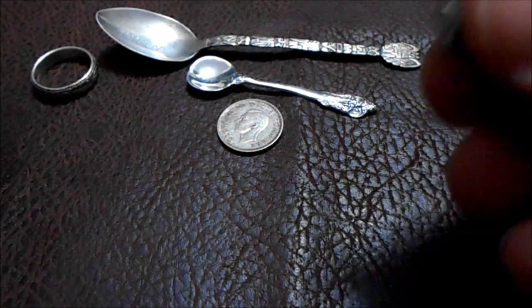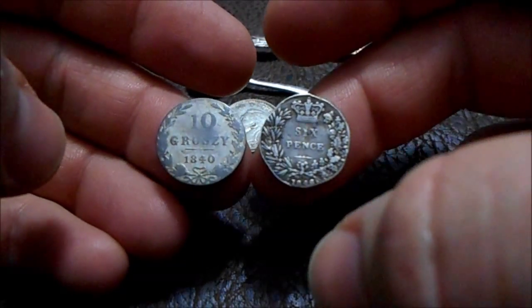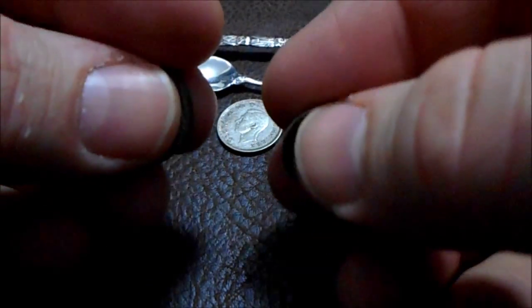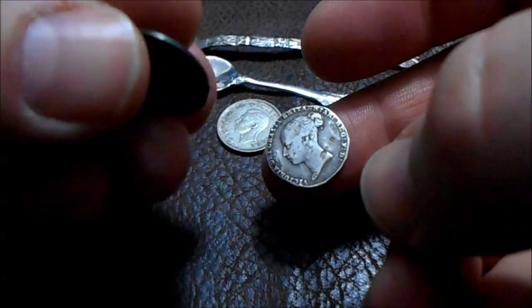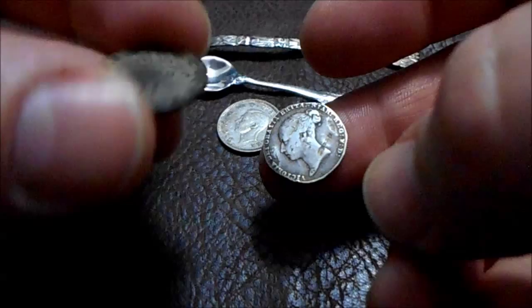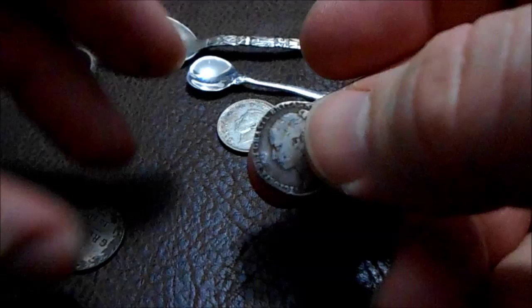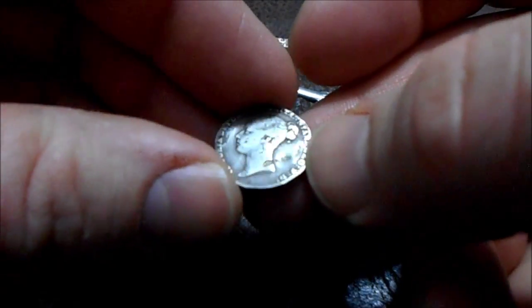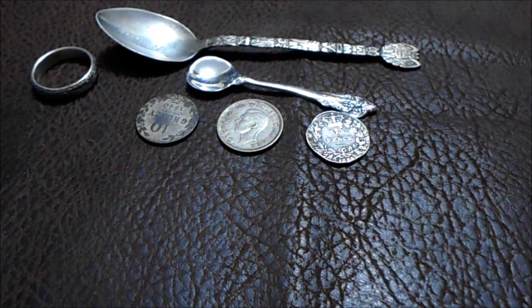I got a couple things in the mail from a friend of mine who's a fellow YouTuber. I haven't met him in person, but we do silver trades — or gifting rather. I sent these little coins here: this is a Polish 10 groszy, and then this is an old British sixpence, 1846 — that sucker's pretty old.